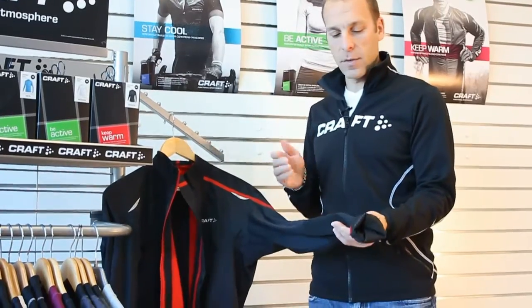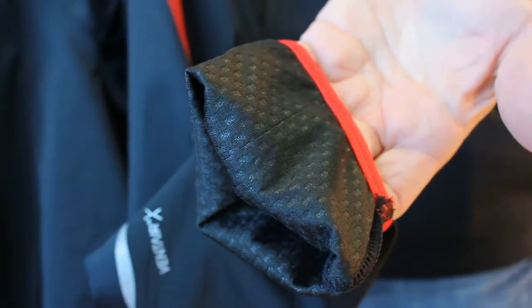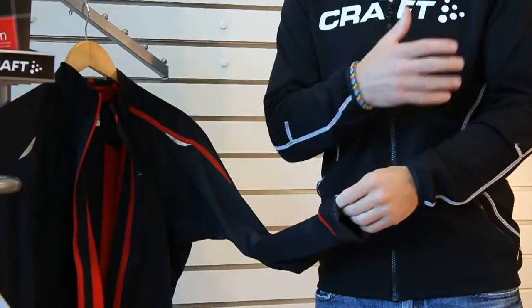A couple of unique elements here, too. The sleeves are body mapped with a super light mesh, which is our most ventilating and best moisture management fabric to keep the arms nice and cool and not overheating.